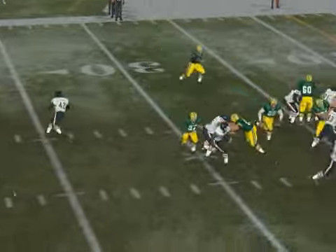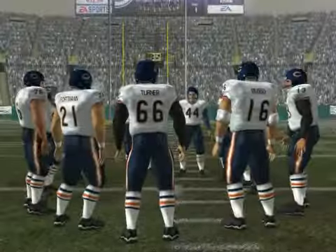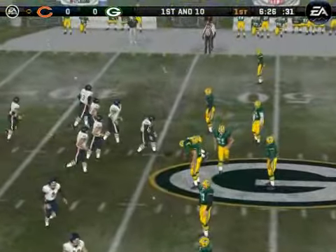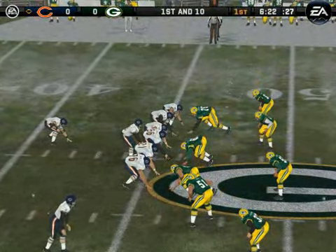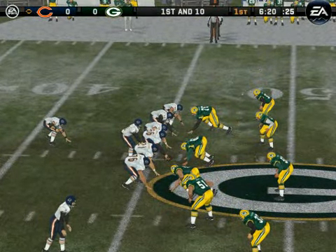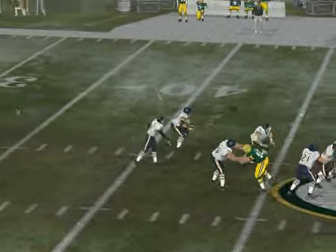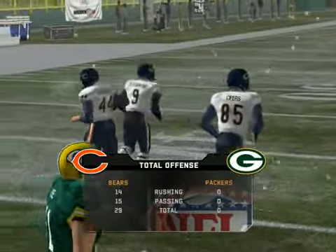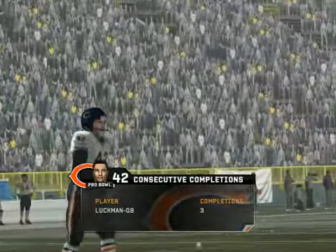A little misdirection on first and 10. Green Bay comes out in their nickel package. The quarterback fakes the handoff, snaps and throws to the wide receiver at the six-yard line. This team's always trying to get a good read on the play — he saw them drop back in zone coverage and took it.